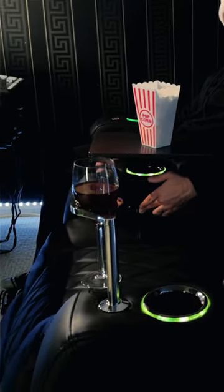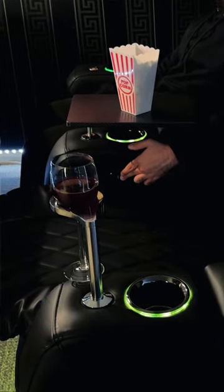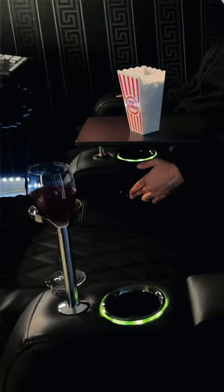Valencia's theater seating also features mechanical controls on the sides of the armrests that help you control the lumbar support, headrest, and recline to your desired position, as well as USB-C and USB ports to conveniently charge your devices.